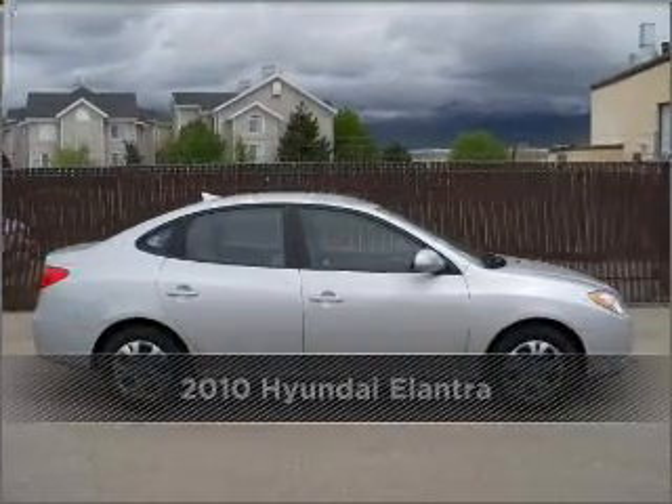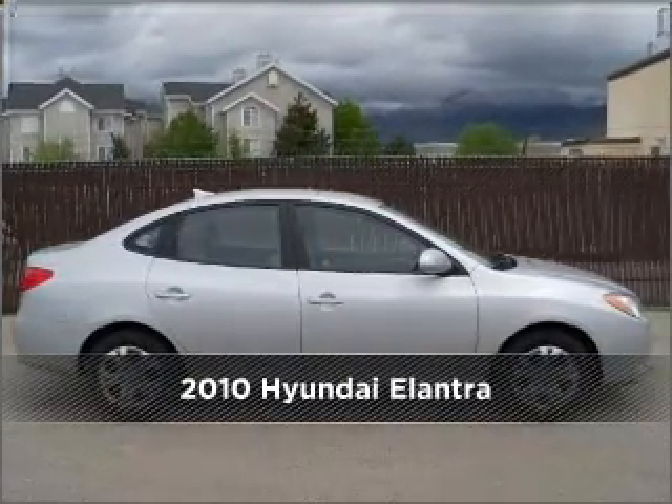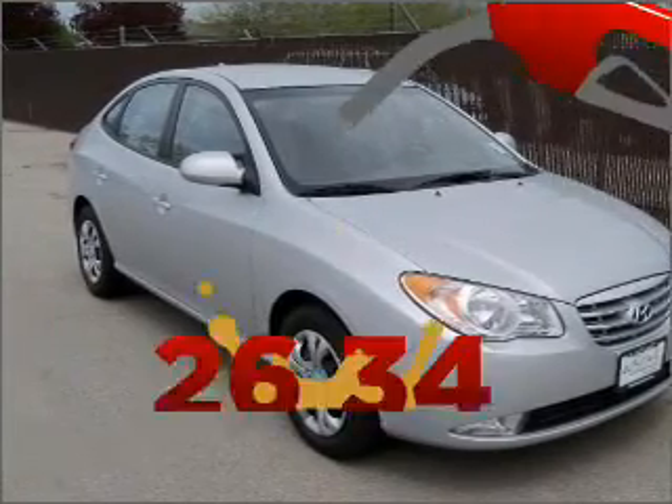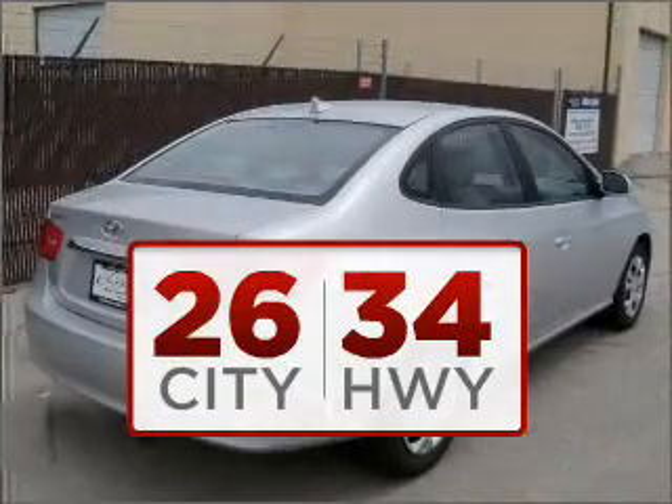Proudly presenting this 2010 Hyundai Elantra. Look no further — the perfect vehicle is here. Good fuel economy is important to you and the environment.